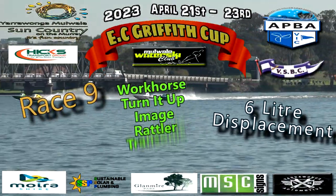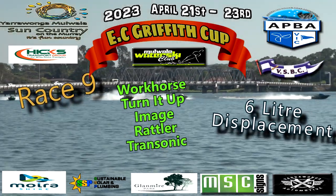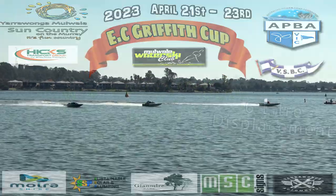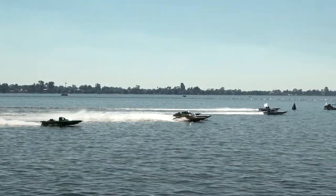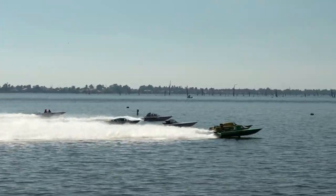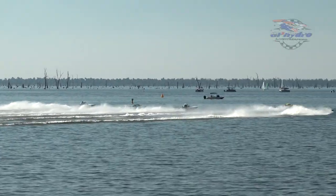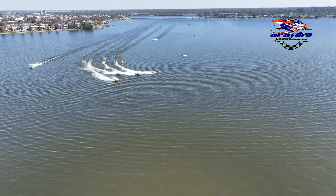Here we go — it is six-litre displacement! Image, Workhorse, Rattler, Turn It Up, and Transonic is out there, white flag flying high, we're waiting for a start. Lewis on the inside, the Workhorse on the outside — flag drops! We're racing! Beautiful start in the six-litre displacement as we fire up into turn number one.